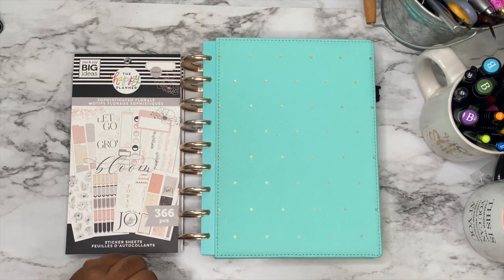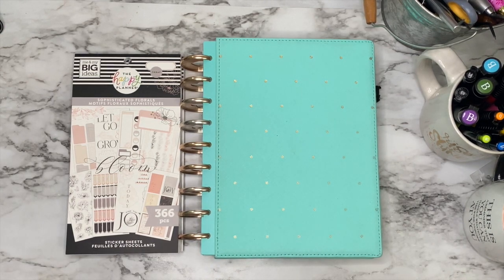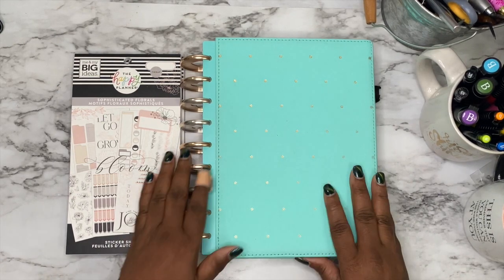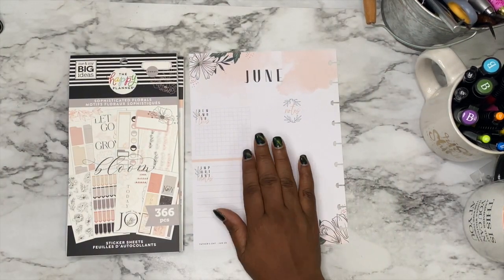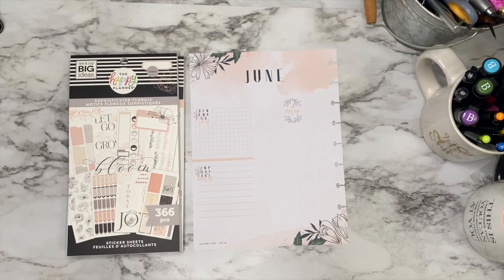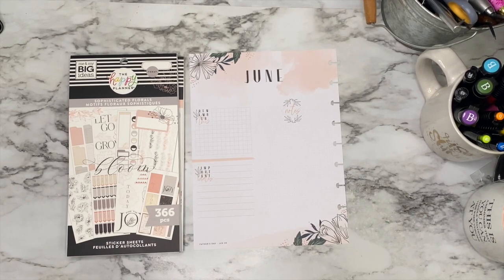I did it last month for May, and if you want to check out that video, go ahead and check it out. It was really fun and I enjoyed it, and I enjoyed having it as a place to motivate me and encourage me during the month. So I wanted to do the same thing for this month. And I love this particular planner — the pages are very pretty and floral, and as you know, I love florals.